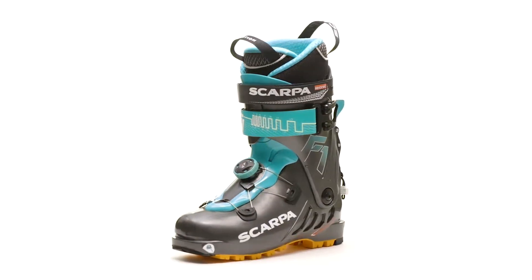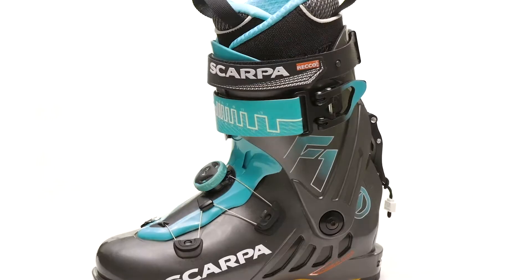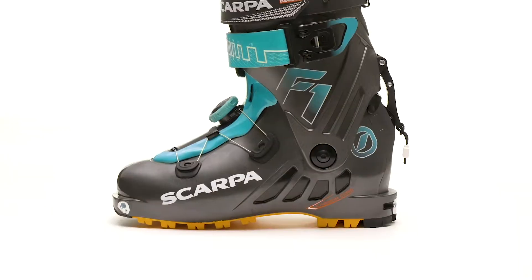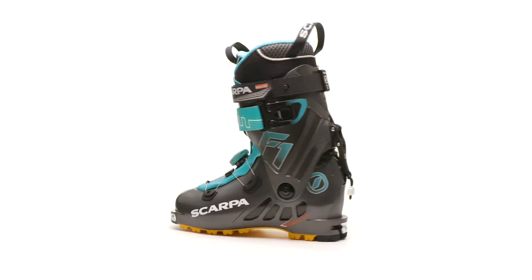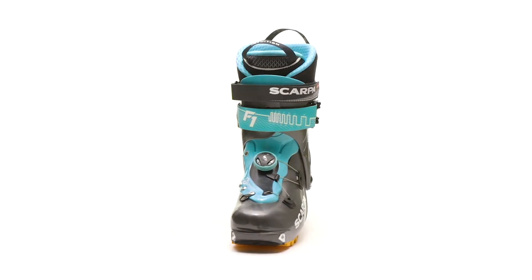Scarpa sets the standard for lightweight backcountry alpine touring performance with the updated Women's F1 ski boot. Designed for the innovation-seeking skier, this boot is perfectly suited for ambitious days of exploration, allowing for the utmost uphill efficiency while providing strong downhill performance.